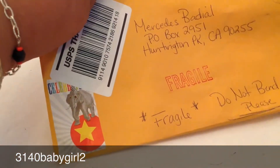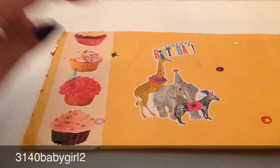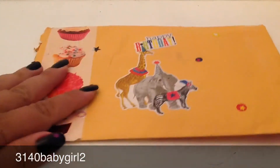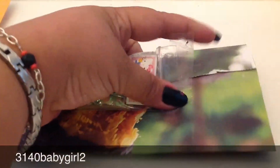Hey guys, this is Miss ML 350 and this is part three of my reveals. This is from 3140 Baby Girl and 341 Baby Girl 2. She sent me some birthday stickers and some cupcakes — mmm, this looks so good, I want a cupcake now! But I love birthday stickers, thank you. She sent it like this with some goodies for my birthday.